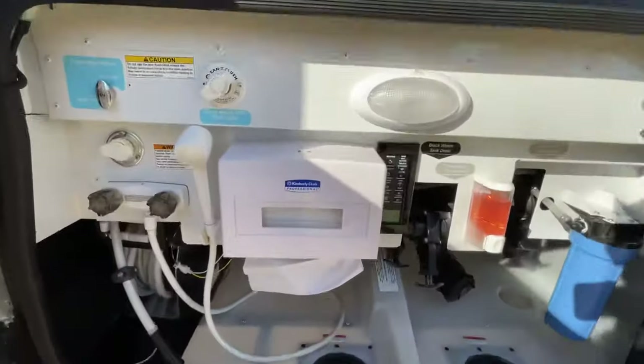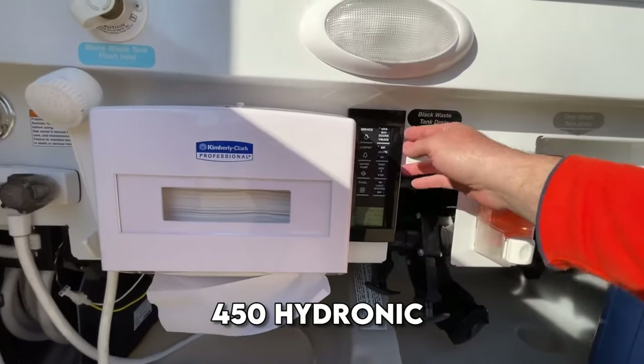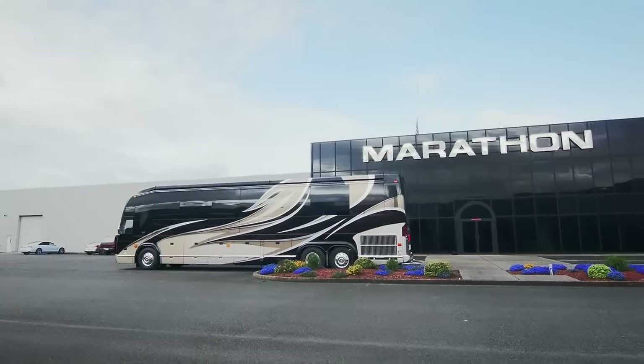It has a TrueAir Maximum Comfort AC system, an AquaHot 450 hydronic dual-zone heating system, and a triple-zone thermostat.